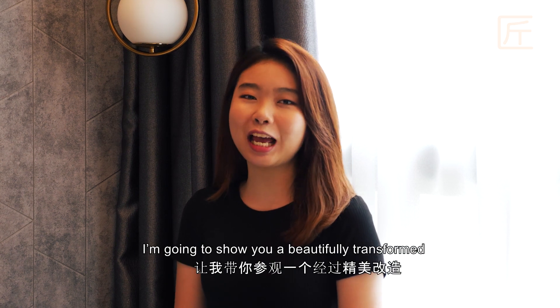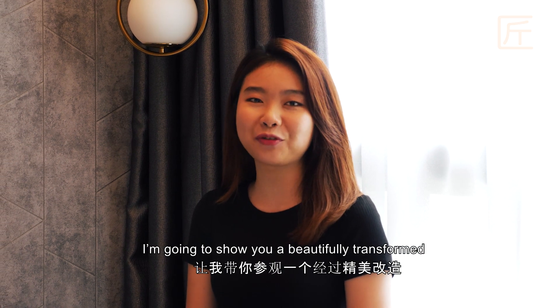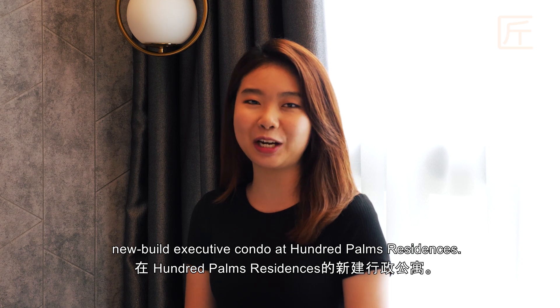Hi everyone, I'm Jess from Comanters. I'm going to show you a beautifully transformed new build executive condo at Hunter Palm Residences.